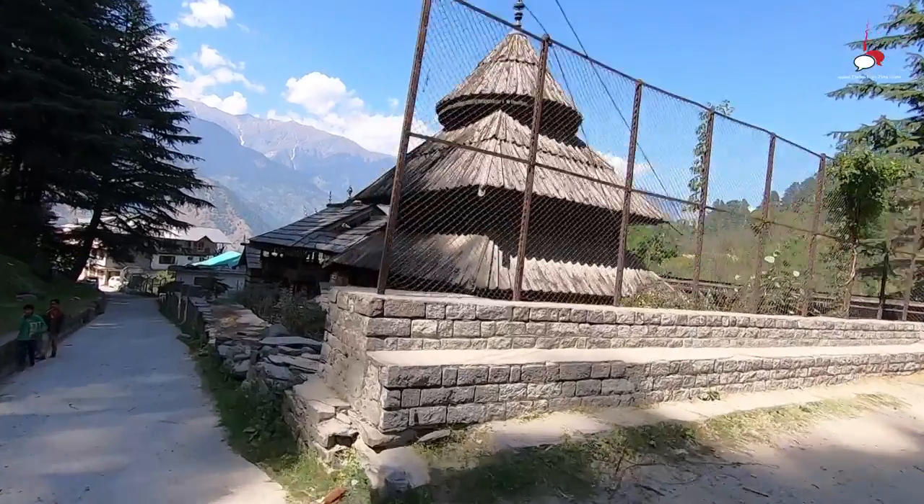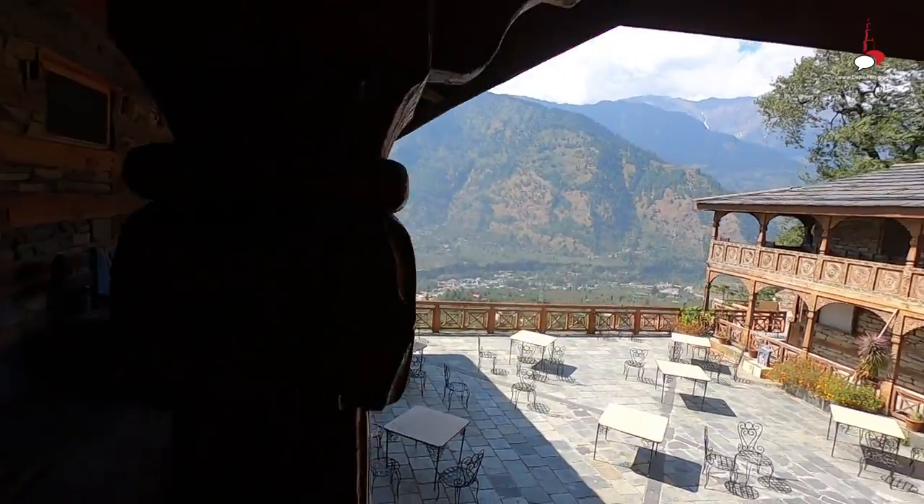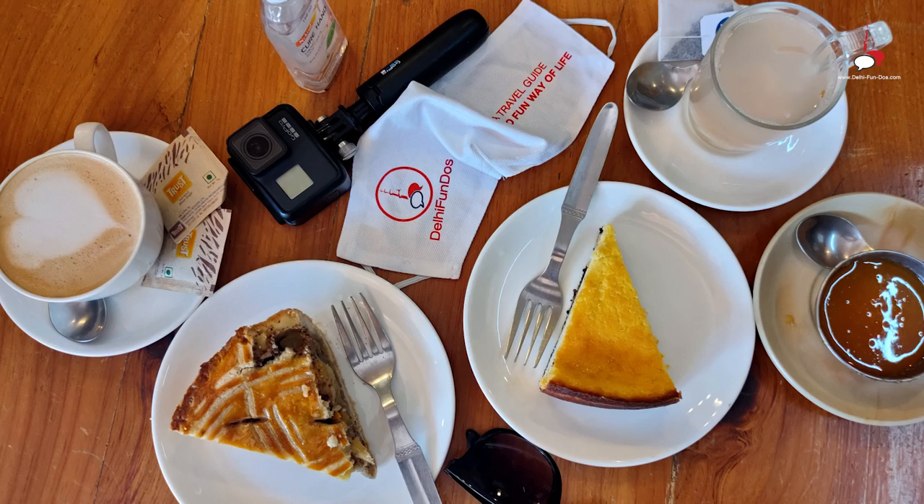If you come here, you can cover quite a few things in one stretch. You can start with the Roerich Museum, and then go to Tripura Sundari temple, which is in the vicinity and is a very beautiful temple. Below that is Nagar Castle, which is a great place where a lot of films have been shot. And if you are hungry, try the German Bakery near the Nagar Castle. There's a lot of stuff in this area.